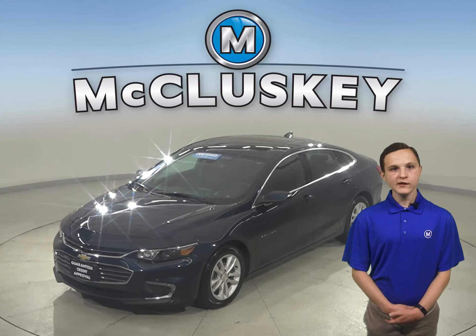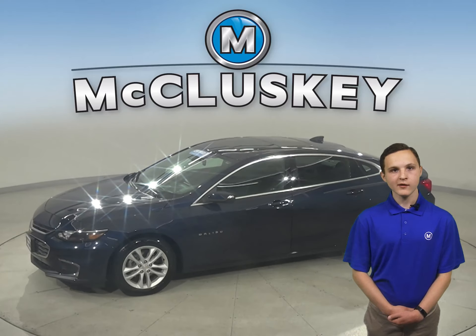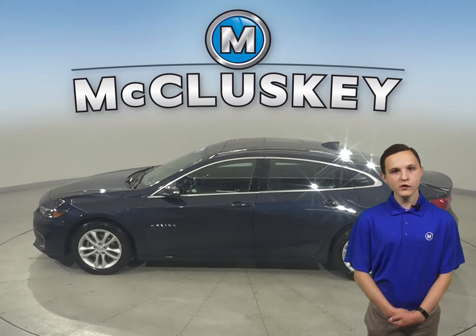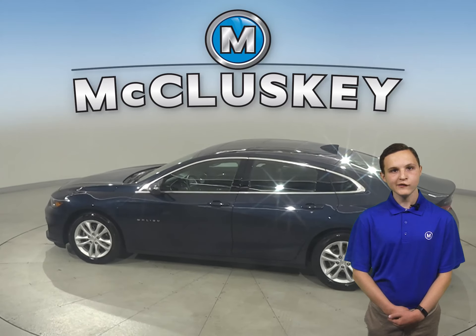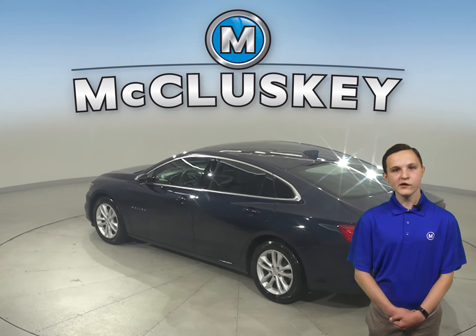Come on down and take a look at this 2018 Chevrolet Malibu. It has only 24,000 miles on the odometer, so it's in tip-top shape and ready to hit the road. For entertainment, there's an AM FM radio that's Sirius XM ready. For safety, you will have a backup camera as well as OnStar access.